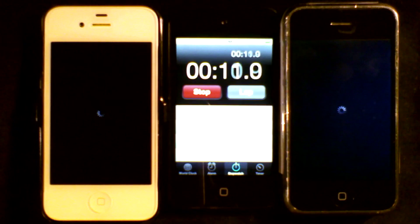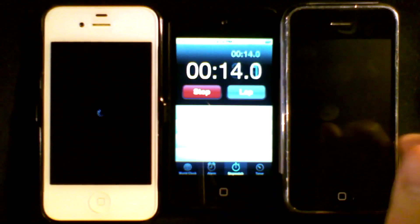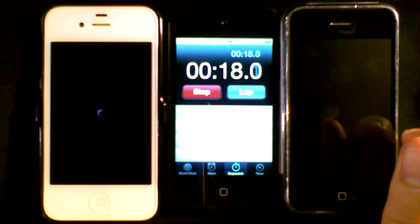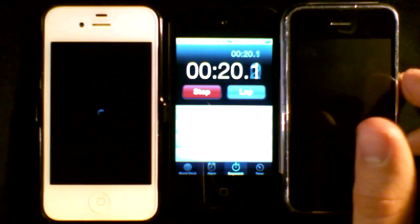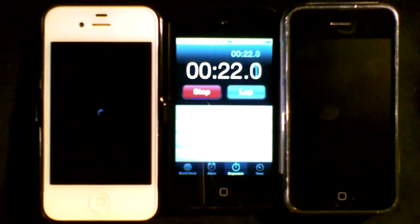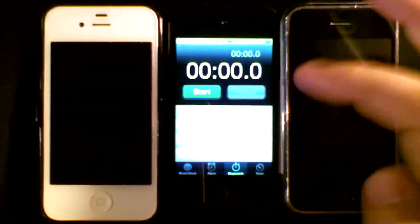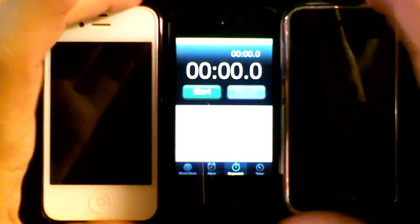So it starts at 10, and that's instantly off at like 12 — about a second or two to turn off the original iPhone. Its shutdown time is approaching 14 seconds. So about two seconds versus 14 seconds in pure shutdown time of the devices. That's something kind of interesting to note.